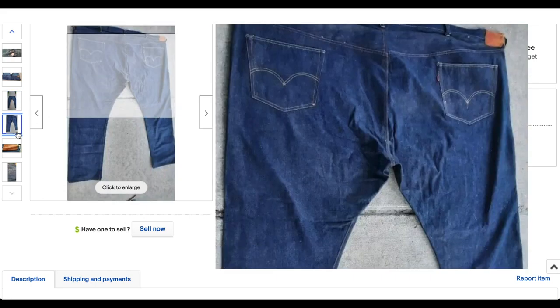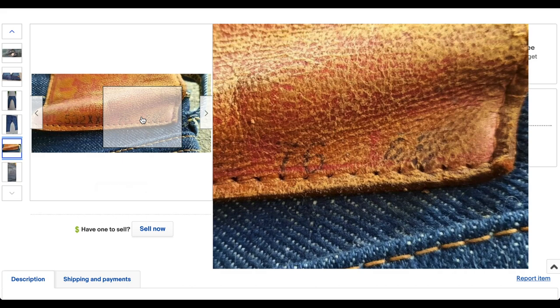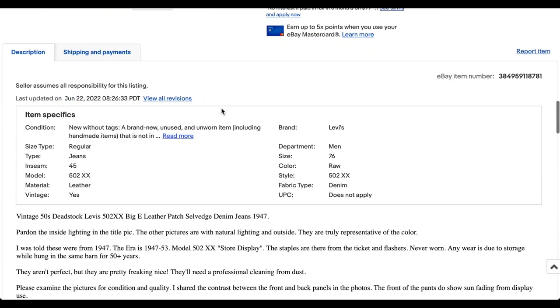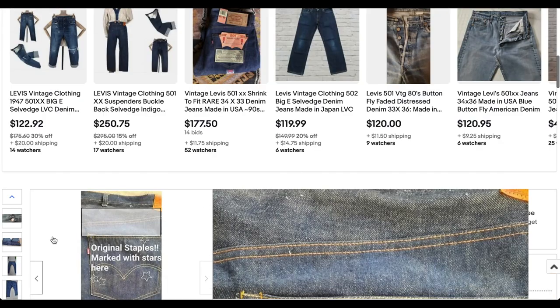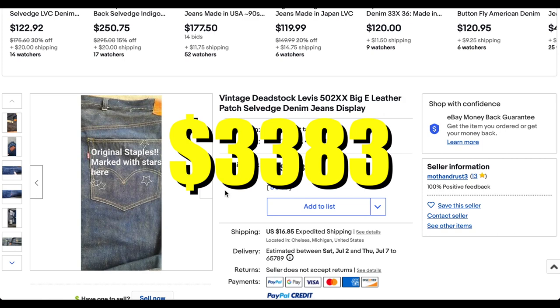It looks like a pretty large size — possibly a store display pair. Still, a huge pair of jeans, a beautiful example in great condition. This pair of jeans sold for $3,383 with five bids.